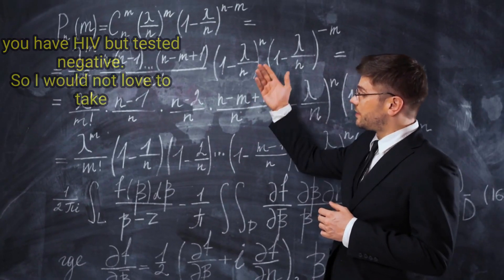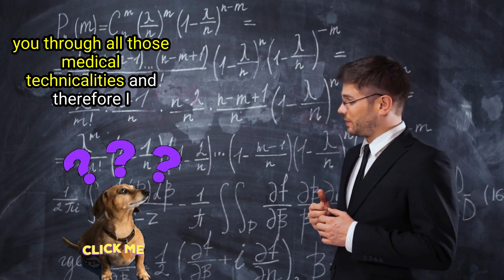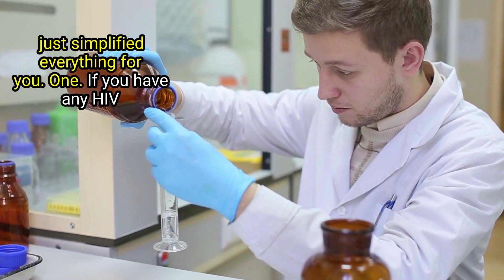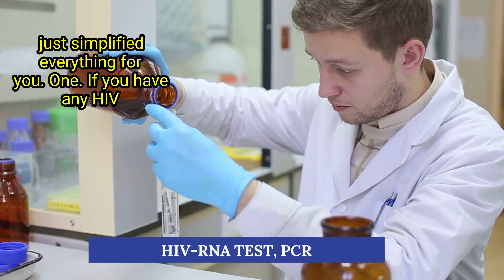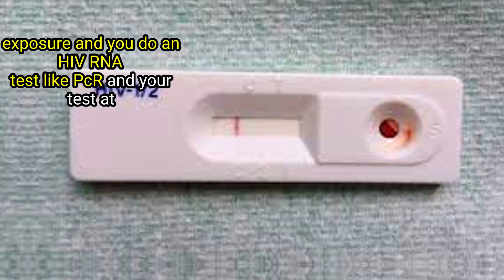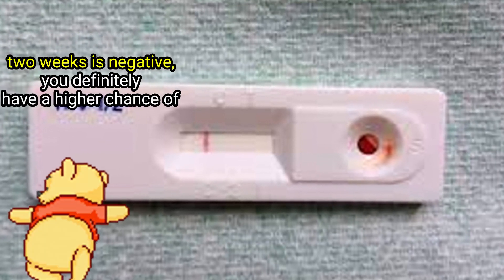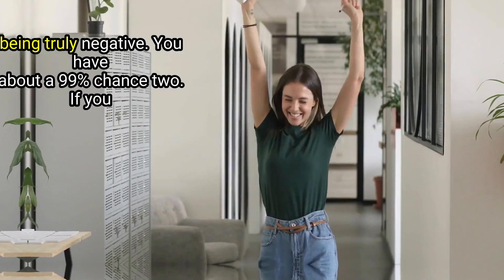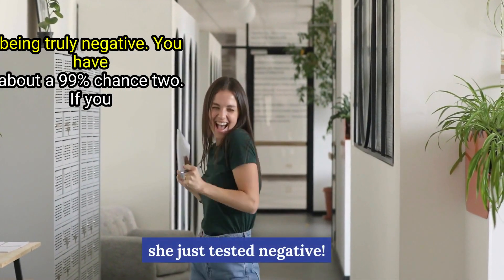I've simplified everything for you. First, if you have any HIV exposure and you do an HIV RNA test like PCR, and your test at two weeks is negative, you definitely have a higher chance of being truly negative — you have about a 99% chance.